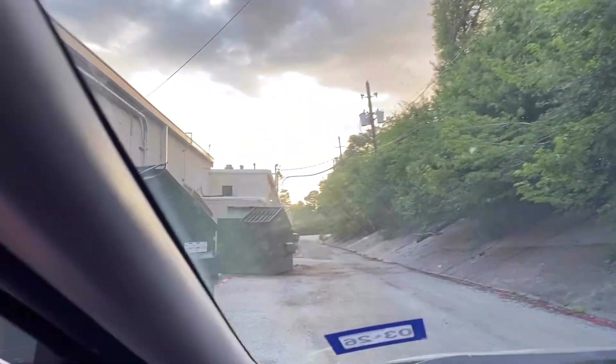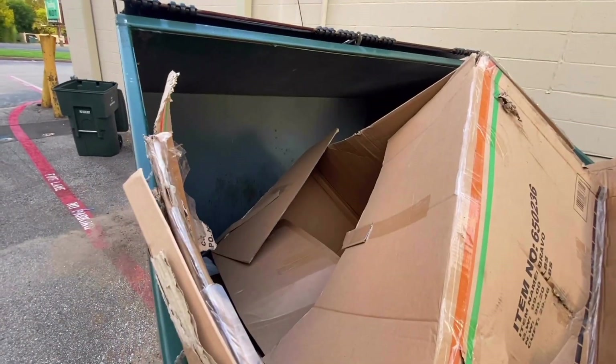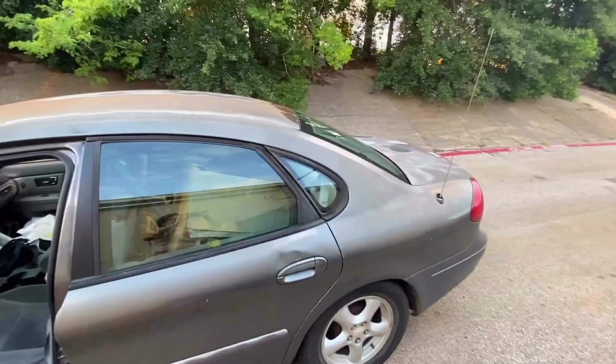Oh man, did we get a hole in one? Did we get lucky the first time? That is too much box — there's no way I'm fitting that in the car. It's pretty clean trash though.